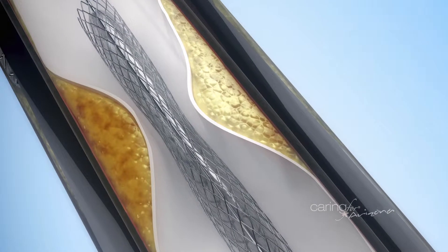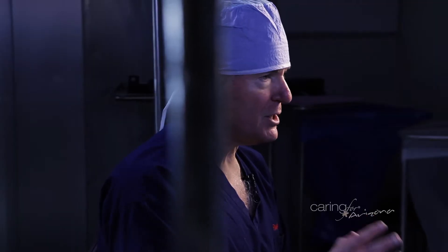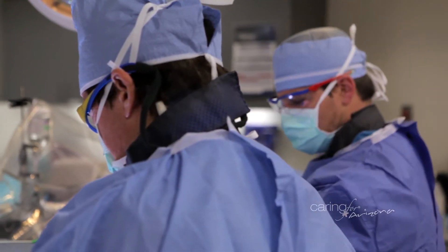Traditionally, we can treat blockages in the heart with very miniaturized balloons and miniaturized stents. The stents are little scaffoldings we leave in the arteries afterwards. Traditionally, we haven't had that for the leg arteries. The leg arteries tend to have a lot of discrepancy in size — we'll open up an artery that's one size and it narrows to an area much smaller, so you can't really treat that with a stent.